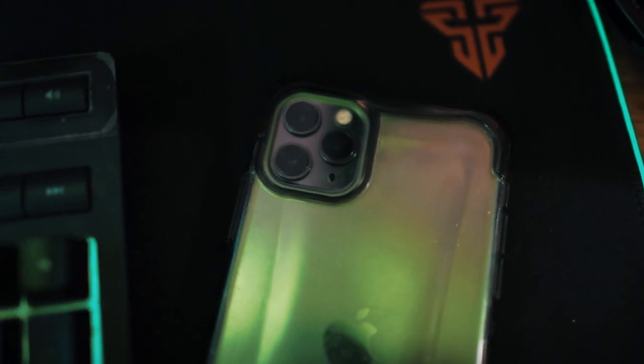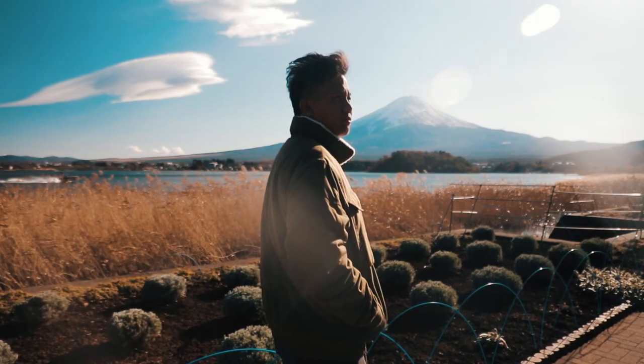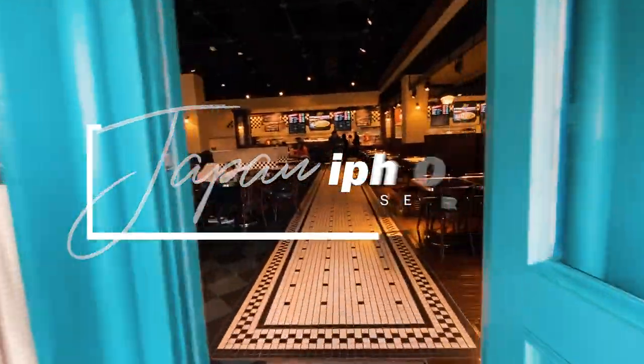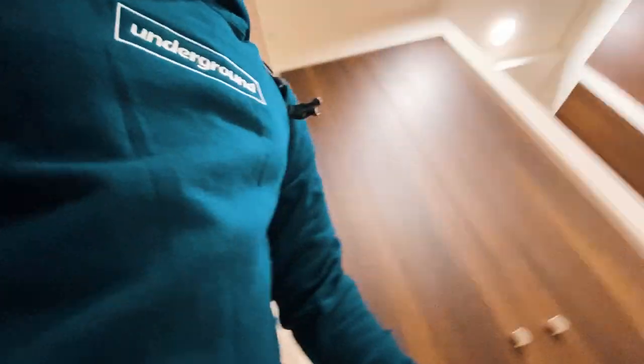It's been a while since the brand new iPhone 11 came out. Fortunately I'm one of the lucky people who had it when it was released. So in my recent trip to Japan I decided to make a Japan iPhone 11 series to show you guys how the iPhone 11 performs when you want to use it for your vlogs. So on our first night when we arrived at Osaka, we realized that this cheap luxury Airbnb exists.